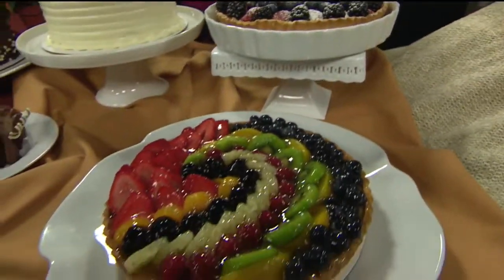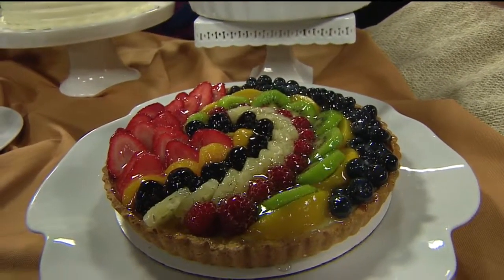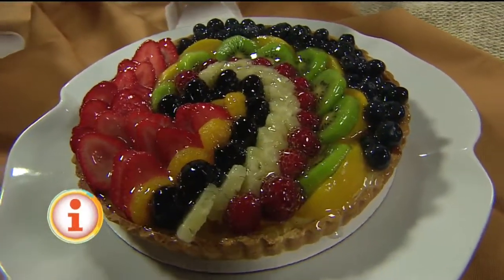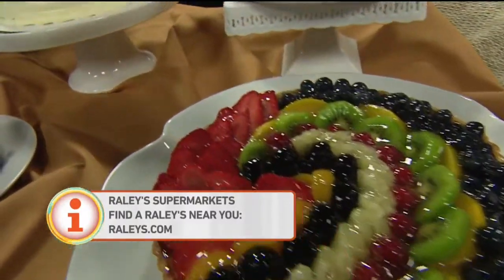Look at this pretty one right here. All of these desserts have options where you can have them in a smaller portion so you don't have to buy the whole dessert, but you can also buy the whole dessert. How does the fruit get all shiny like that? We put a little bit of honey glaze on top to make it shiny. And then we move on to cakes.